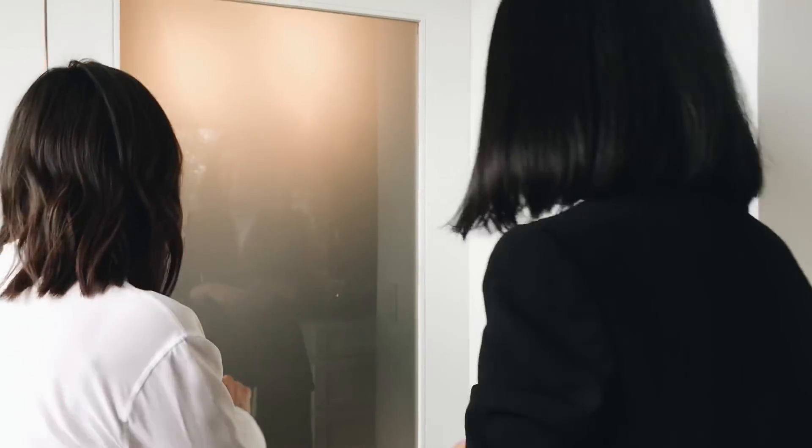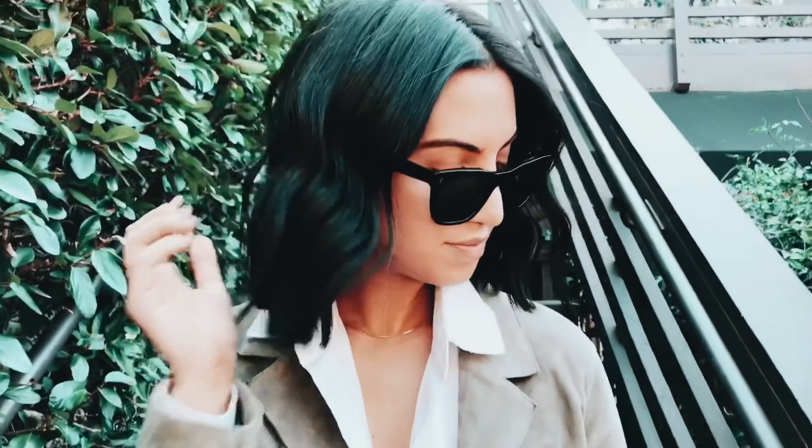I'm Lisa Adams of LA Closet Design. Ready? Yes! Let's do this. And I'm Tanya Serene and I'm a fashion blogger.